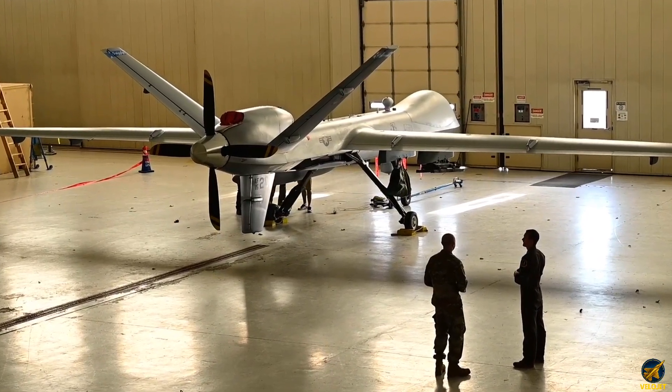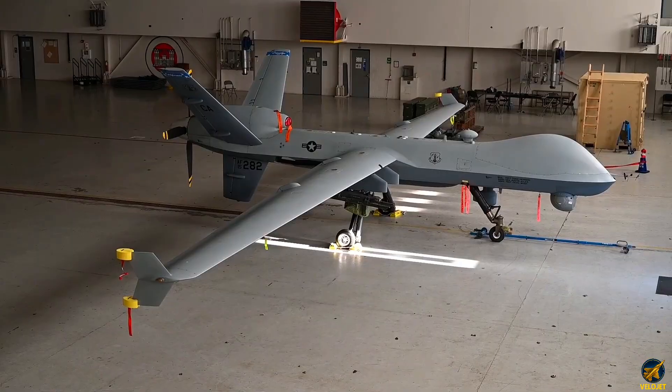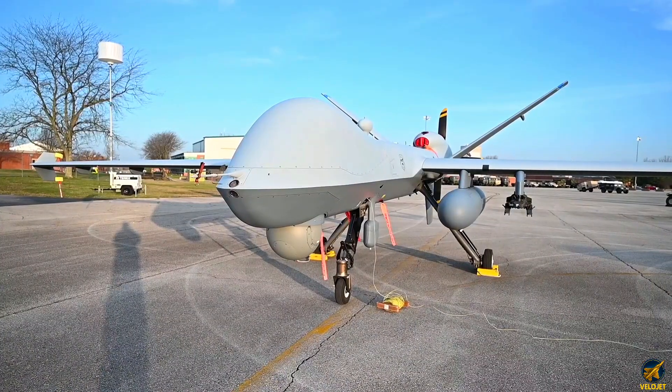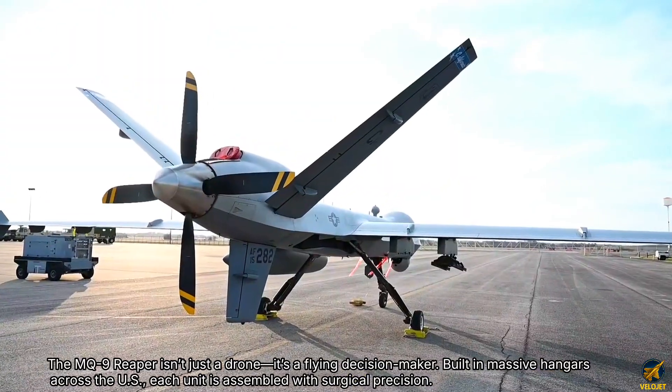27 hours in the sky, 50,000 feet above ground, a 20-meter wingspan slicing through jet streams. The MQ-9 Reaper isn't just a drone — it's a flying decision maker.